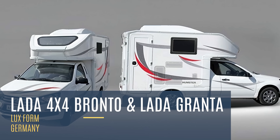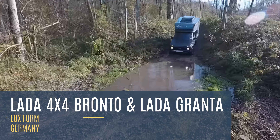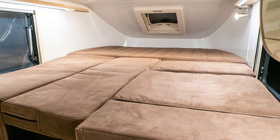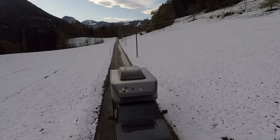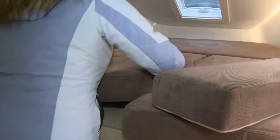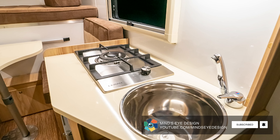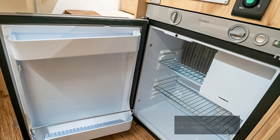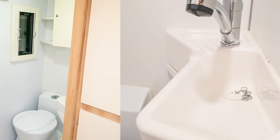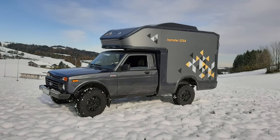It seems like the stereotypes surrounding German engineering are going to continue, thanks to German company Luxform. Their first offering on our list, a camper based on the Lada 4x4 Bronto, gives you full customization of the interior to tailor it to your needs and liking. You can even get it completely empty with no interior furniture or equipment, only providing a door and window. However, if you want to leave it up to the experts, Luxform is happy to provide. They can implement their own kitchen module, which features things you'd expect in a premium home kitchen, such as stainless steel finishes and an impressive refrigerator. Similarly, their sanitary module features a bathroom that'll make you forget you're in a vehicle, providing a glass fiber reinforced plastic sink with a base and a motorhome mixer with a retractable watering can, among other things.